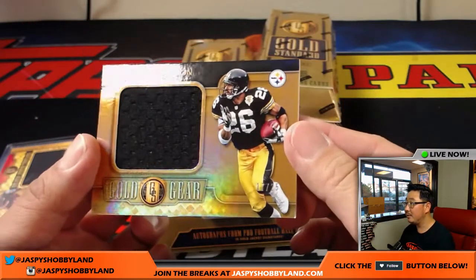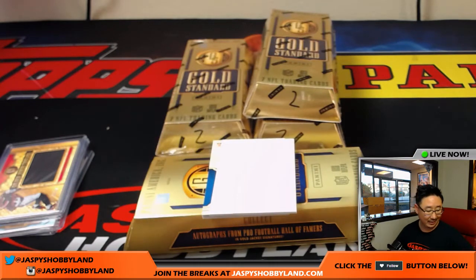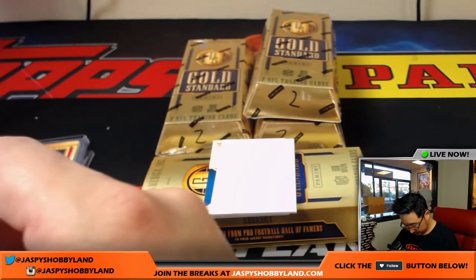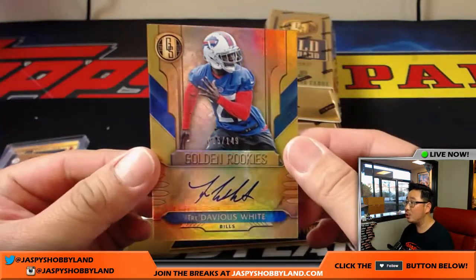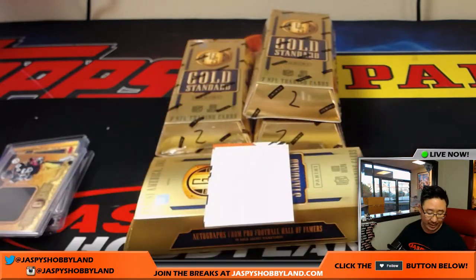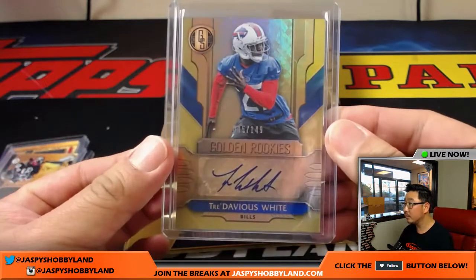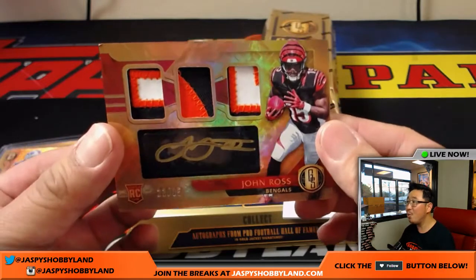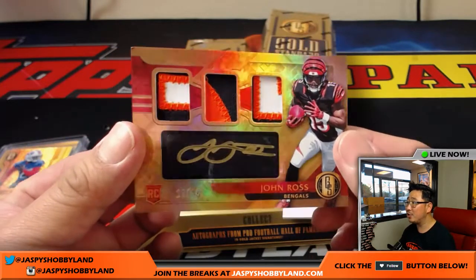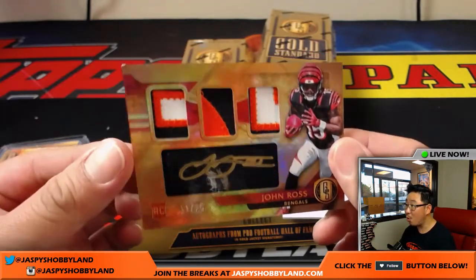Rod Woodson — nice — 17 out of 25 relic for the Steelers, Fidel with that one. Couple autos to go: first one is golden rookies, Tre'Davious White, 005 out of 149, Bills — Chris Orlando. And John Ross the speedster, 21 out of 25.